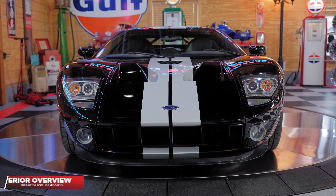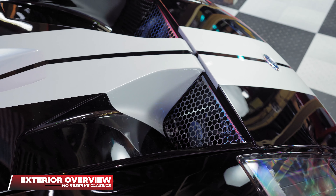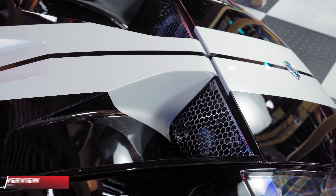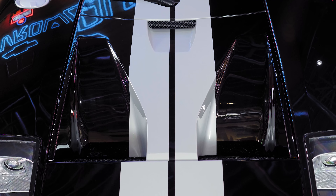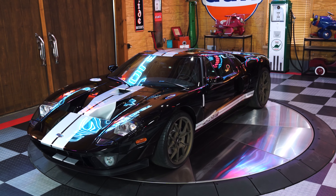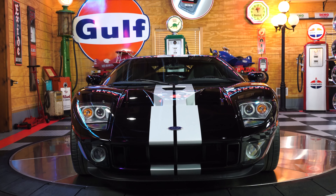The front end of this GT, including all of the sexy unique down curves of the functional induction hood, was wrapped with PPF paint protection film, and then a ceramic coating was applied to further protect the rare Mark II black clear coat paint with painted silver stripes.